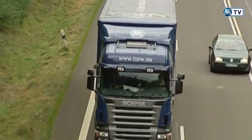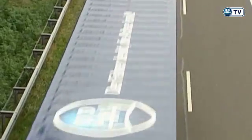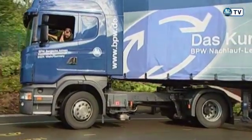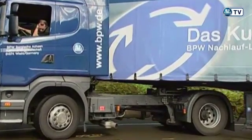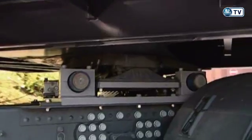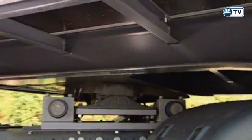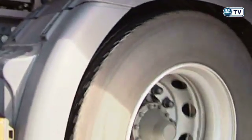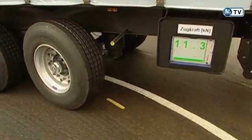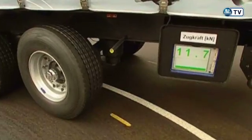Self-steering axles have a long tradition at BPW. A representative two-year long-term study shows that up to 10,000 liters of fuel can be saved over a distance of a million kilometers. The forces acting on the tractor unit play a decisive role in this context. As the measurements show, these forces are very low with the self-steering axle.